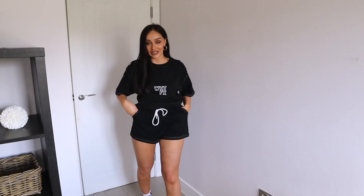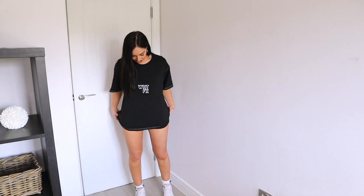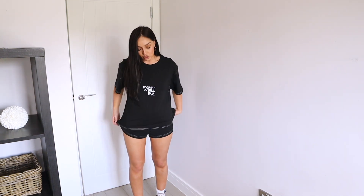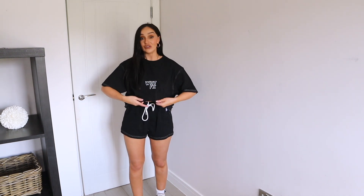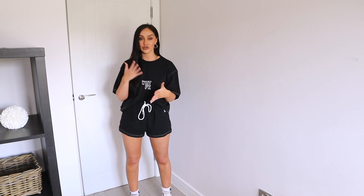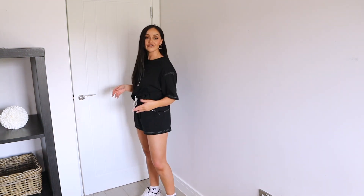I love the fact that these shorts have pockets — that's just the dream! They have a drawstring elasticated waist. It's quite an oversized t-shirt, so depending on how you want to wear it you could have it out or tucked in. You could even wear this with a nice pair of black cycle shorts and that would look super cute. These are really nice to have in your wardrobe for those days you just want to be cool and casual.